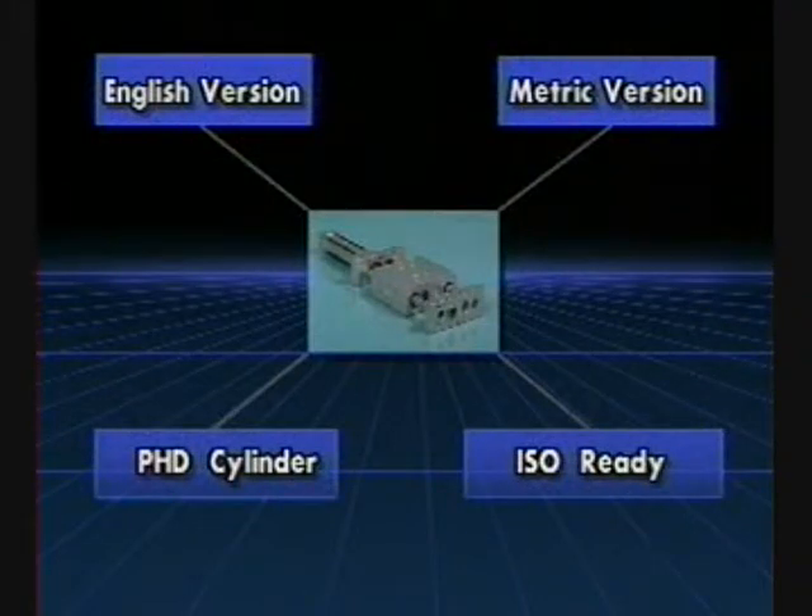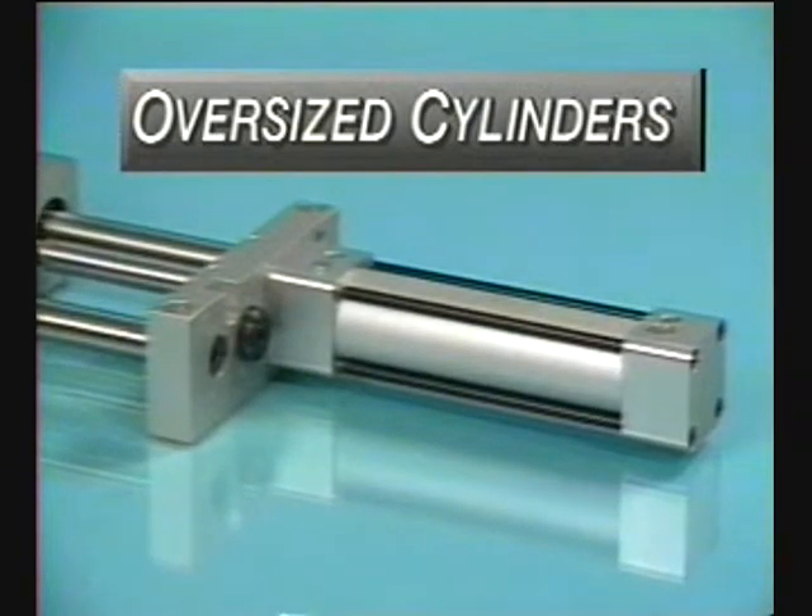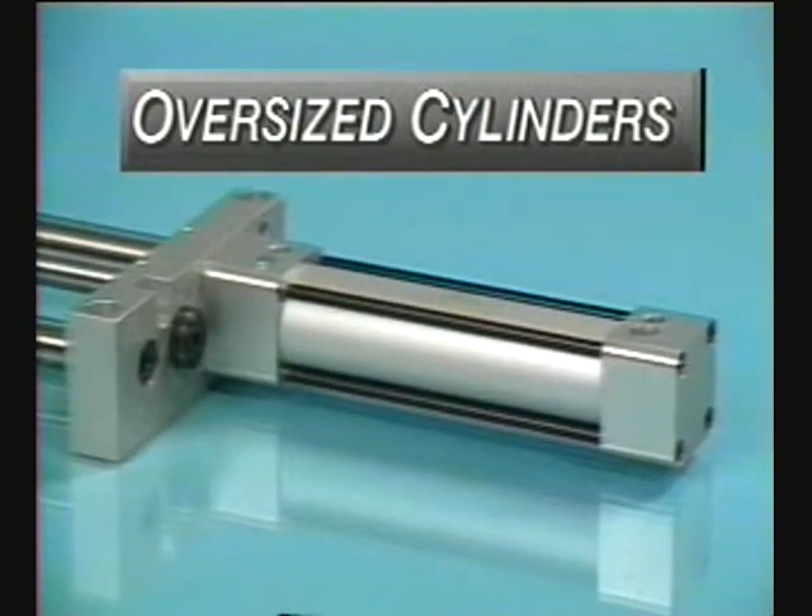Powered by a PHD cylinder, metric units can be specified as ISO-cylinder ready, providing a slide with all the hardware to mount standard VDMA 6432 ISO-cylinders. Oversized PHD cylinders are also available for maximum force and long cylinder life.